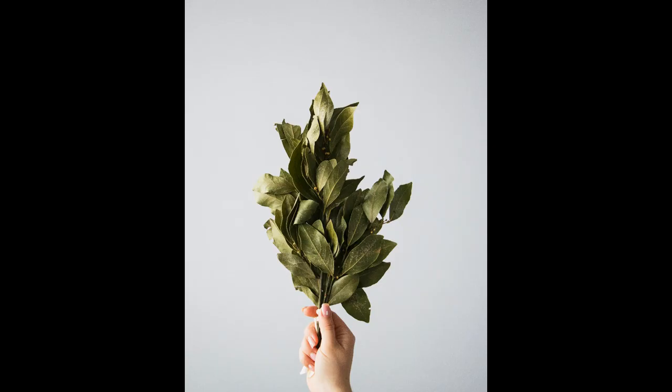Bay leaves also help to bring on menstruation, keep our eyesight healthy, and keep our teeth white and clean. Bay leaves are also good for our skin as they help to reduce fine lines and wrinkles and can soothe the skin after a bee sting.